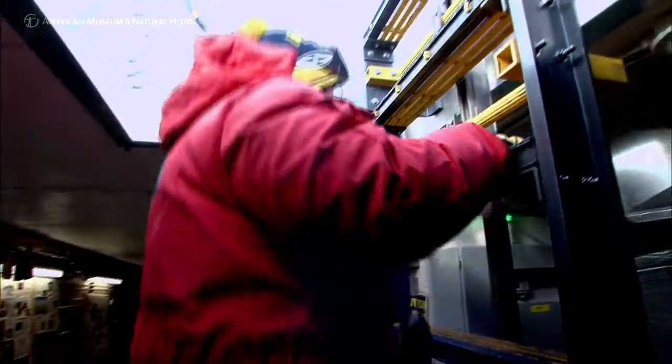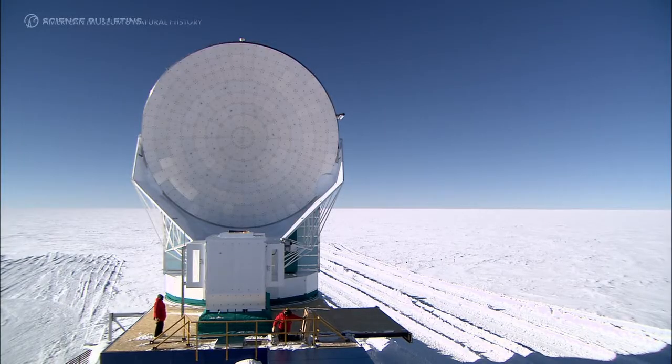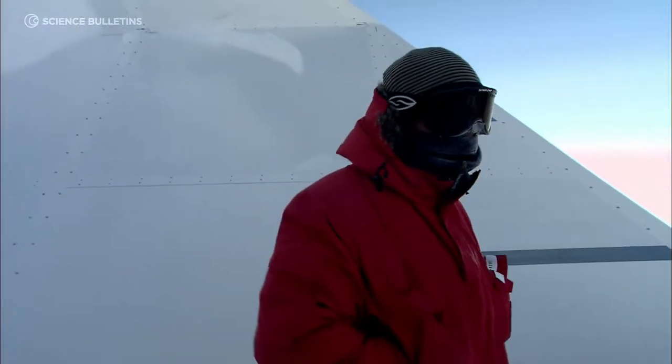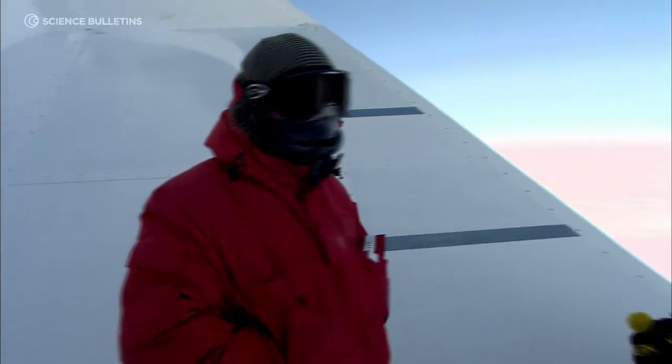We're at an altitude of about 10,000 feet, and the atmosphere is so cold that the water vapor is frozen out of it. Right now it's about 30 below, but the wind's not too bad, so the wind chill's probably 40 below.